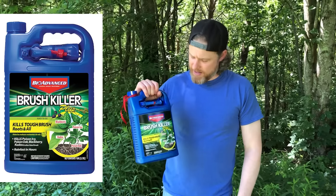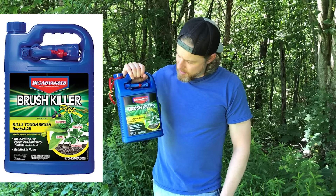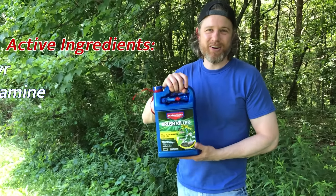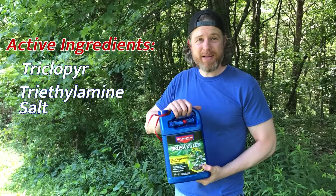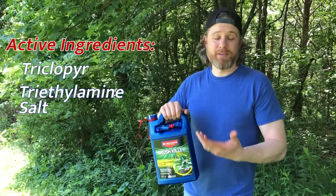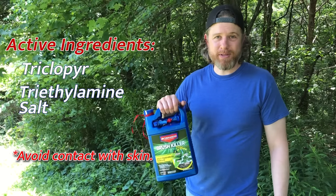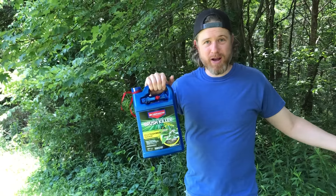This is a Bayer product made by a sub-brand called BioAdvanced and it's called Brush Killer. It's targeted for poison ivy, kudzu. The active ingredient in this is called triclopyr, which was invented around the same time as glyphosate, back in the 70s. It's been found to be just as effective as, if not faster acting than, glyphosate — and yet it's safer. However, it may require multiple treatments. So this is probably going to be the thing I'm using the most today because I can use it in broader applications.